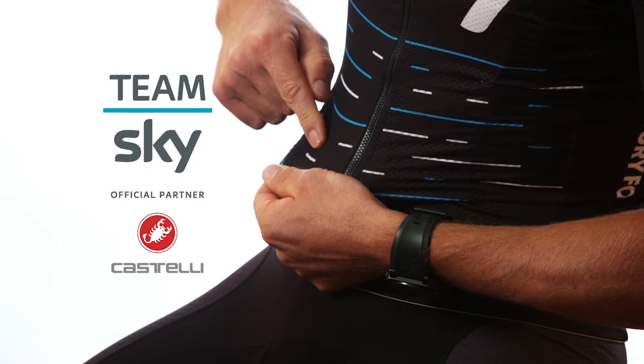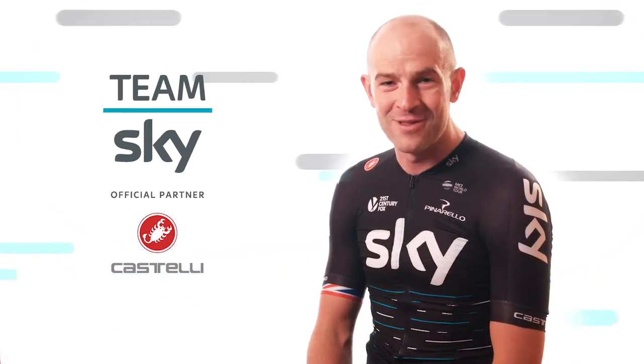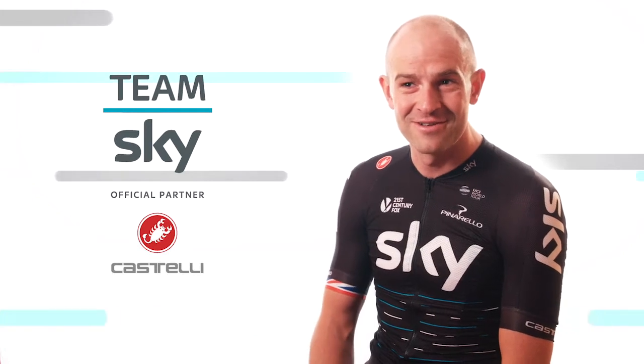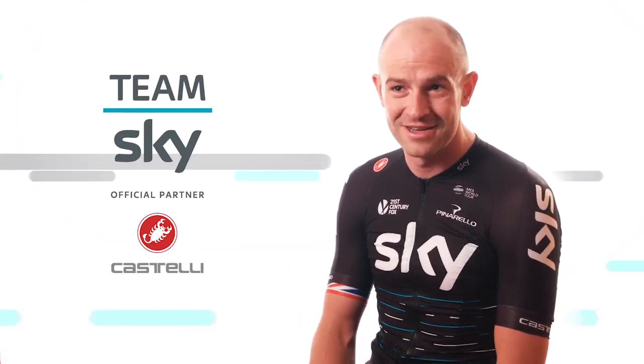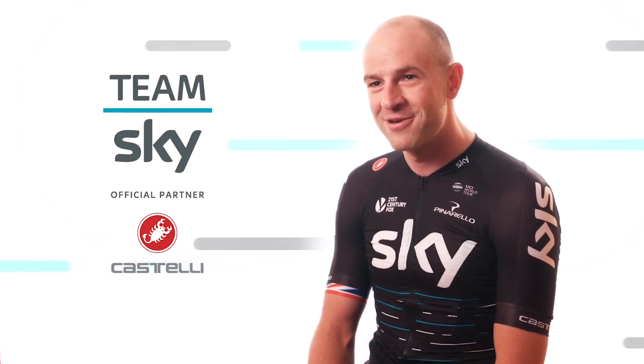This line right here is my 2015 Het Nieuwsblad win. I never thought I'd come into that situation and come out on top, especially against guys like Tom Boonen and Nicky Terpstra, who have both won Paris-Roubaix. So it's quite a cool experience.